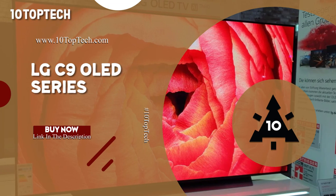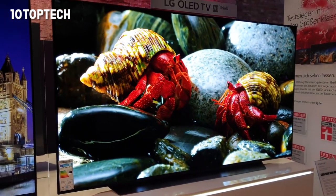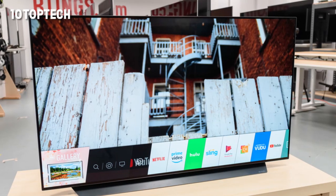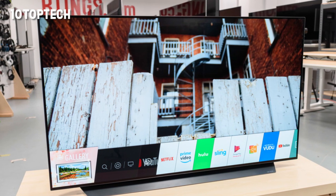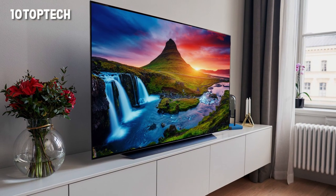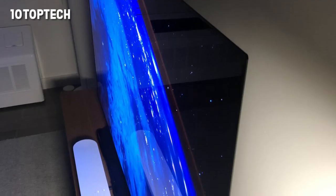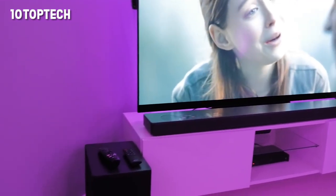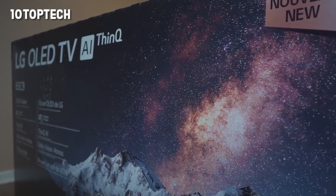LG C9 OLED Series — the smartest 4K TV on the planet in 2020. If smart features are the most important criteria for you when picking out a new 4K TV, you can't do any better than the LG C9 OLED. The second-generation Alpha 9 processor uses AI enhancements to deliver stellar SDR and HDR images, making upscaling and processing second to none with incredible levels of detail and image fidelity. Add a robust smart platform and new AI sound options that analyze and improve sound quality in real time, and you have one of the smartest and, in our opinion, one of the best 4K TVs — and best OLED TVs — on the market.